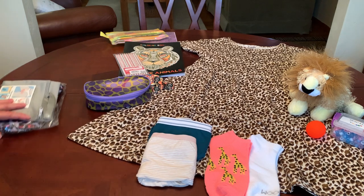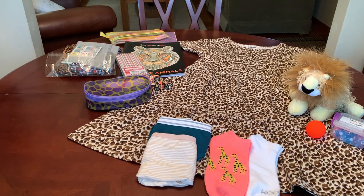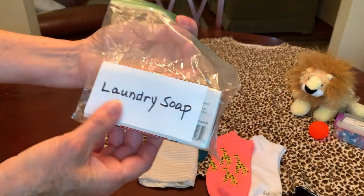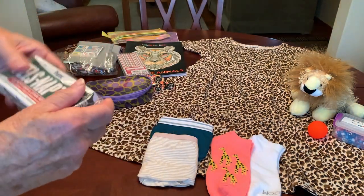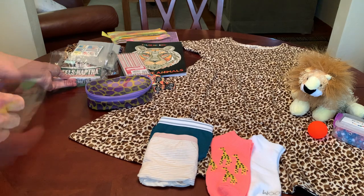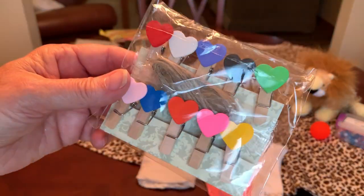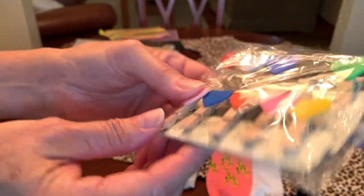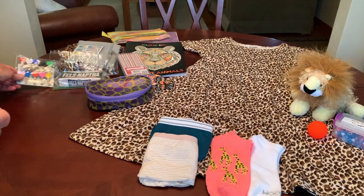Hopefully owning a set of washable pads will help this young lady go to school every day uninterrupted by her cycle. I also included a bar of laundry soap slipped into a resealable bag with a card that says 'laundry soap' just in case. And I also gave her one of these little mini clothespin sets with some jute rope — perfect for hanging up her pads to dry.